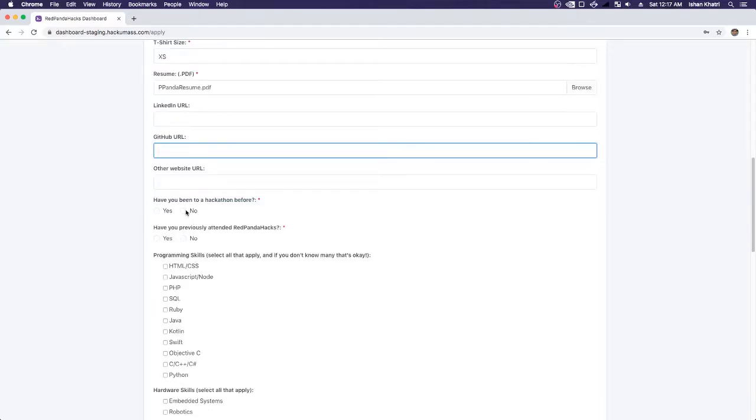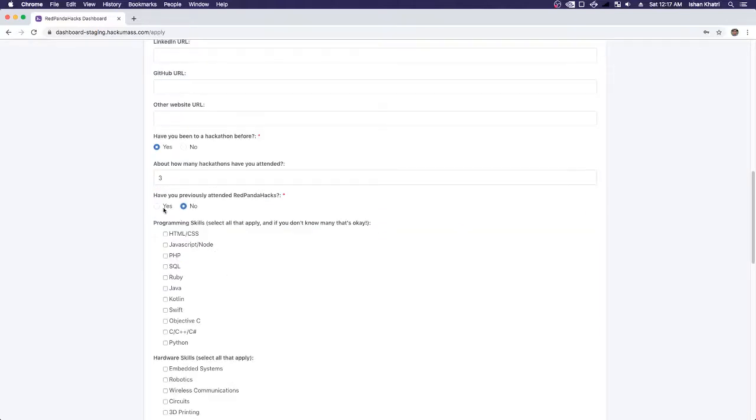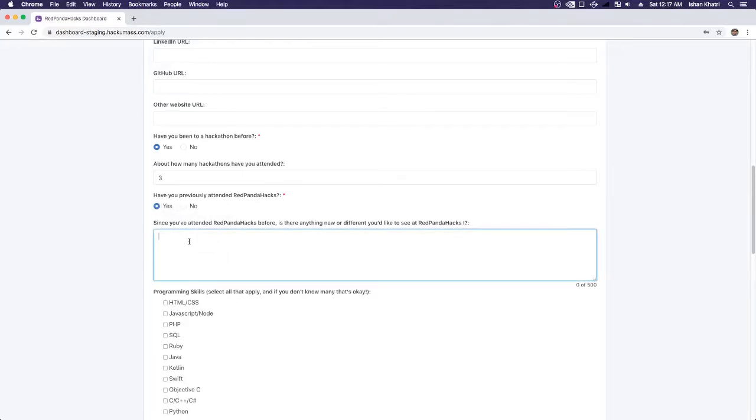Have you ever been to a hackathon before? I'm going to write that I have not. But if you were to press Yes, it might ask how many you've attended — maybe something like three. Then it asks if you've previously been to Red Panda Hacks. If you press Yes, since you've attended Red Panda Hacks before, it asks: is there anything new or different you'd like to see? I'd like more variety in the bamboo selection.